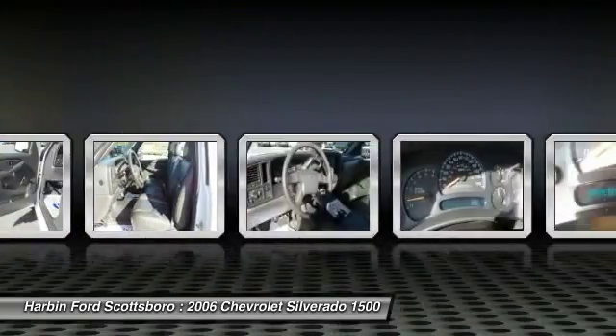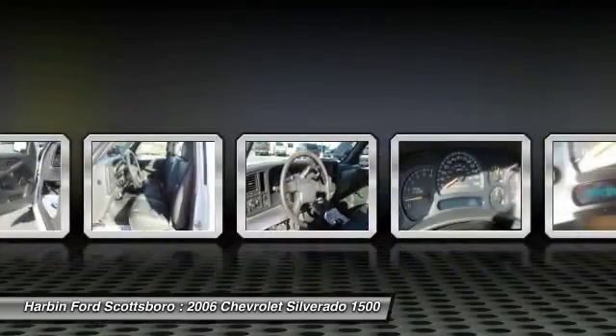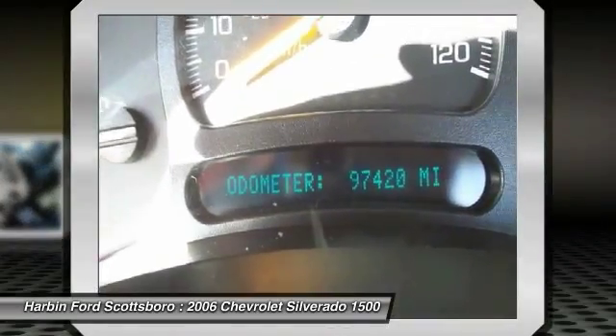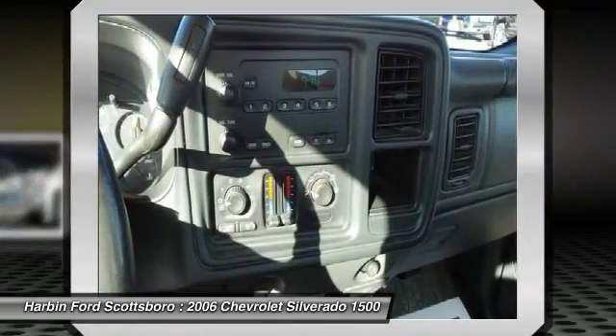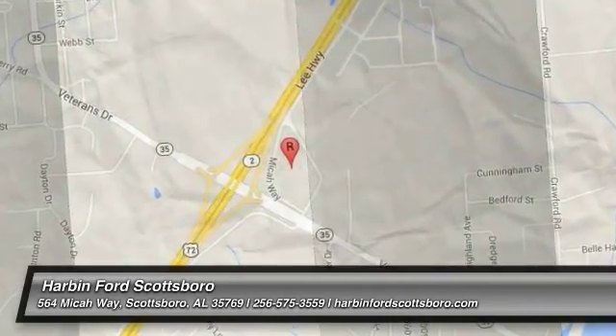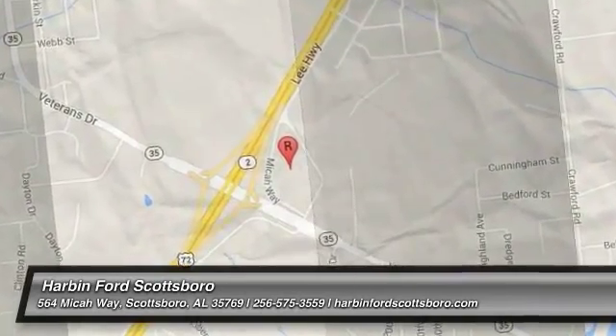This beauty will even make your house keys jealous. Drive it today. The 2006 Chevy Silverado 1500.